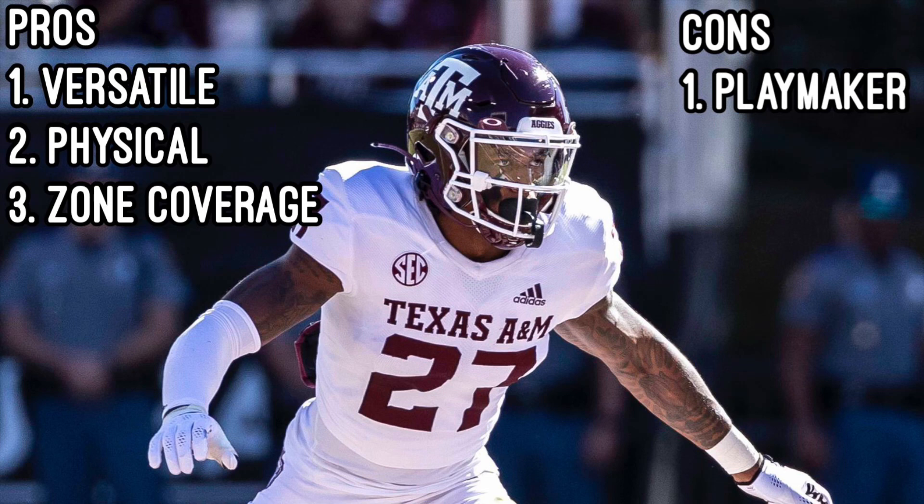Cons though: Johnson, as of right now, isn't much of a playmaker in coverage and misses opportunities to create turnovers. His ball skills aren't great, with only one interception over three seasons.